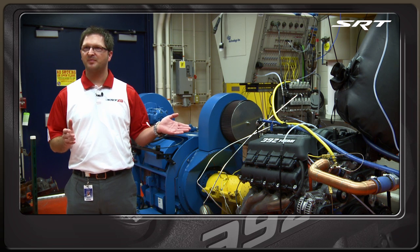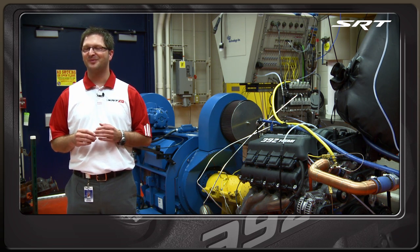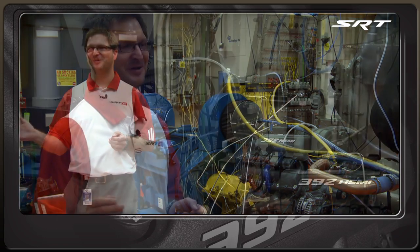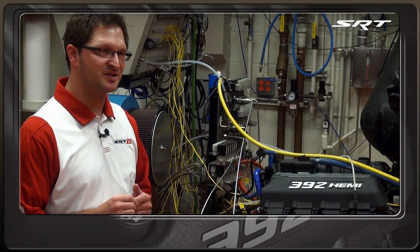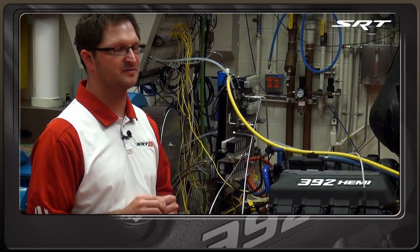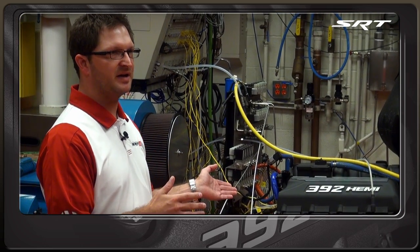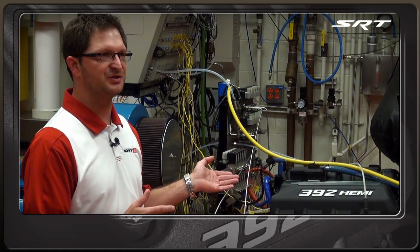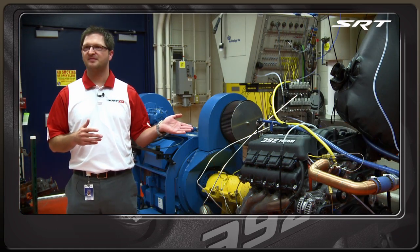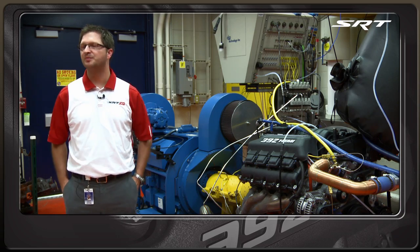The windage tray and oil pan on this were adopted from the 6-1, so I'd love to take credit for it, but a lot of the work was actually done on the 6-1. We did have to modify the windage tray just a little bit to allow for our stroke — we've got an added stroke on the 6-4, 392. This windage tray and oil pan combination, compared to a standard 5-7, is probably worth in the range of 5 to 10 horsepower, so 1 to 2 percent.